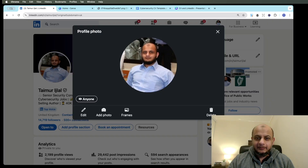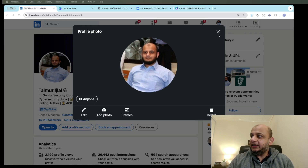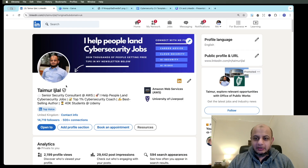The first thing I want you to do is please have a professional profile picture. LinkedIn is not Instagram or TikTok. I've seen people put pictures of themselves on the beach or jogging — this is a professional website. If you don't have a professional photo, just stand against a wall and take a picture with your phone, but make sure the picture is professional.